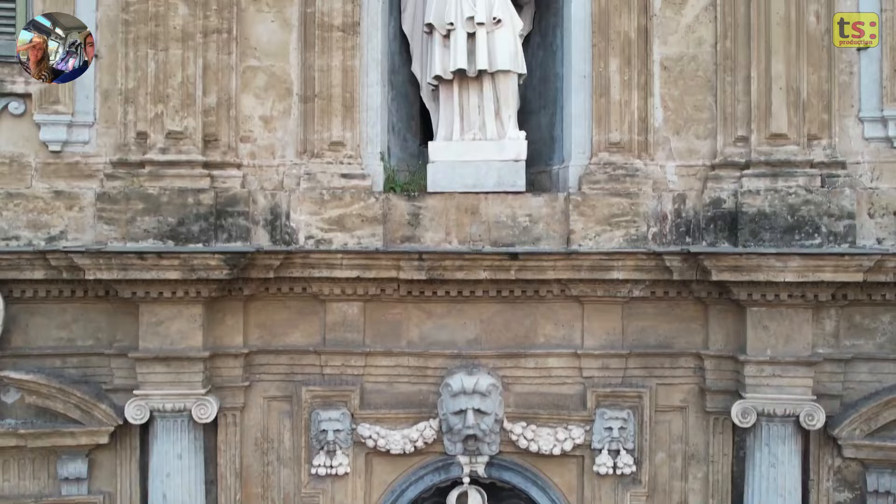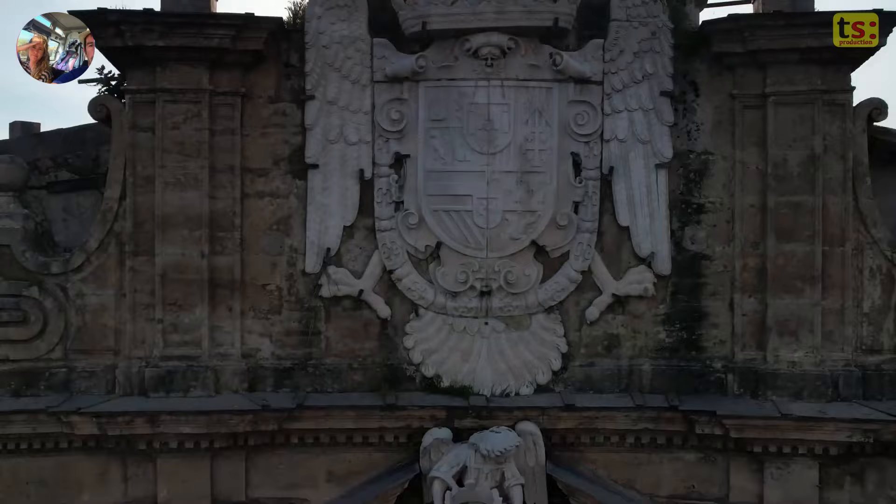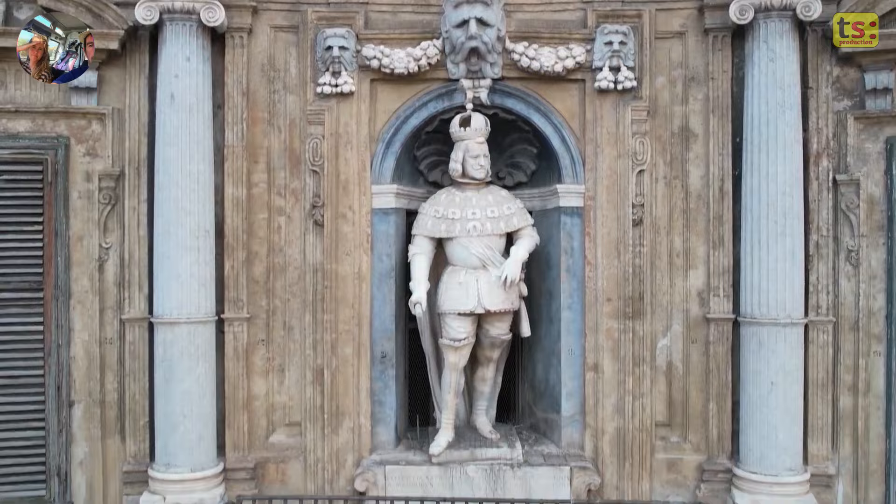The architecture and design of the Quattro Canti are a celebration of Baroque art and the cultural richness of Palermo. This square is a work of art in itself, combining symmetry, detail and symbolism to create a unique and fascinating place in the heart of the historic city centre.